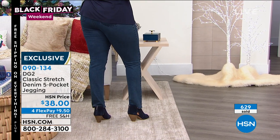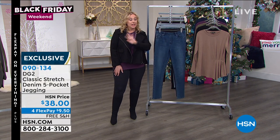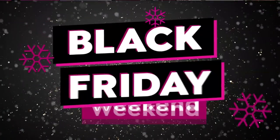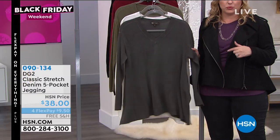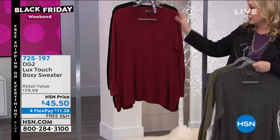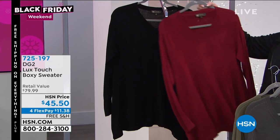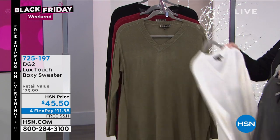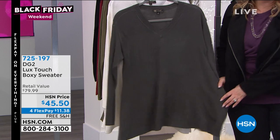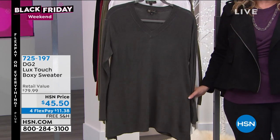I don't care what age you are. Those of us who work here are doing a lot of shopping on the free shipping days. This is not the usual — this is a big Black Friday, only two hours today. Next up is the final quantities of the Luxe Touch boxy sweater, available in lots of gorgeous colors — cream, olive, rust, wine, black, gunmetal — at $45.50. It's got a great drape, kind of a shark bite at the bottom, lots of room. Item number 725179.